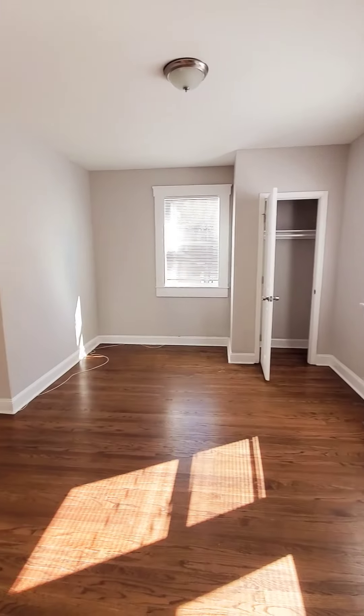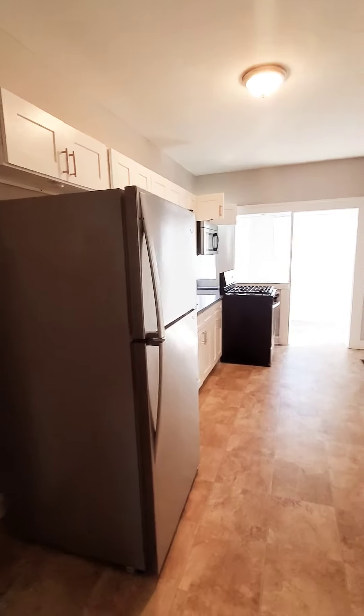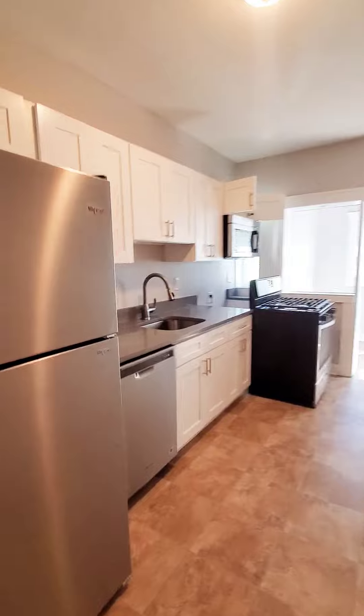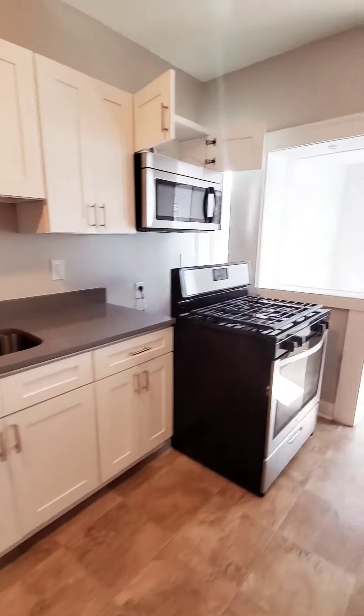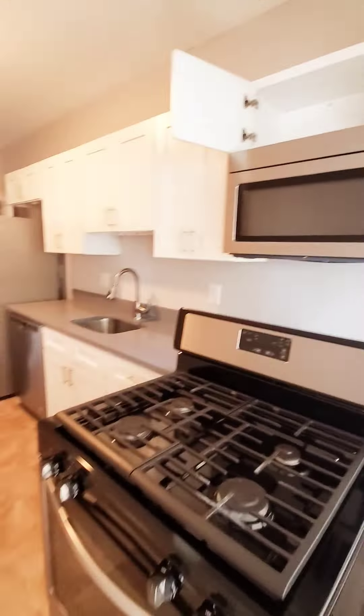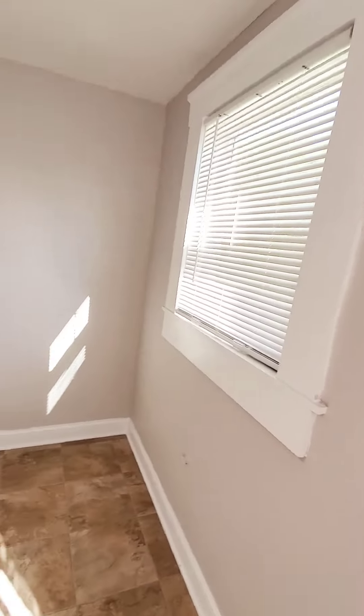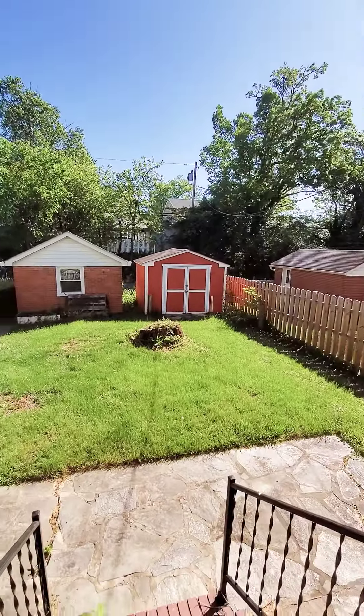Then we have your first bedroom on the first level, and your kitchen. Stainless steel appliances, beautiful countertops. You have a sunroom in the rear, and fenced in.